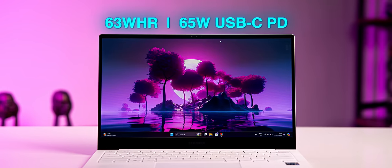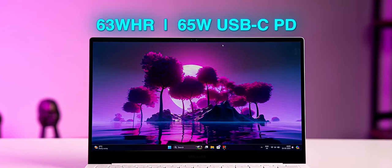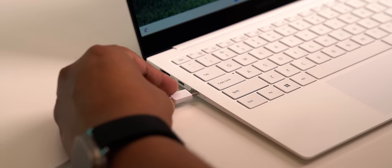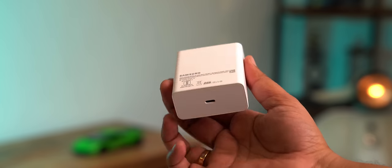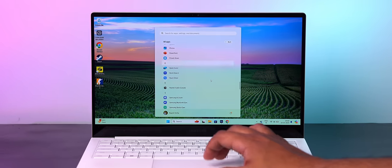The 12th Gen processor is also very efficient. The 63 watt-hour battery easily lasts around 6.5 to 7 hours, which is pretty good. The 65-watt charger is a USB-C PD charger so you can even charge your phones with it, and it fast charges the laptop too.